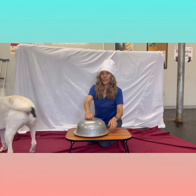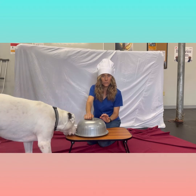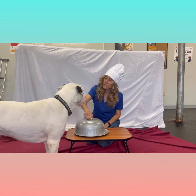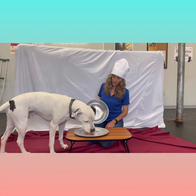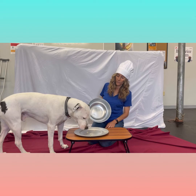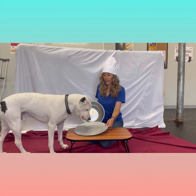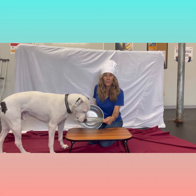Next up, we have a hot dog with a honey mustard sauce and a sauerkraut topping. Let's see what you think about that, Oreo. And it's gone in one bite. But you know what? He really liked the sauerkraut — he went back to lick the sauerkraut off the plate. He might be part German.